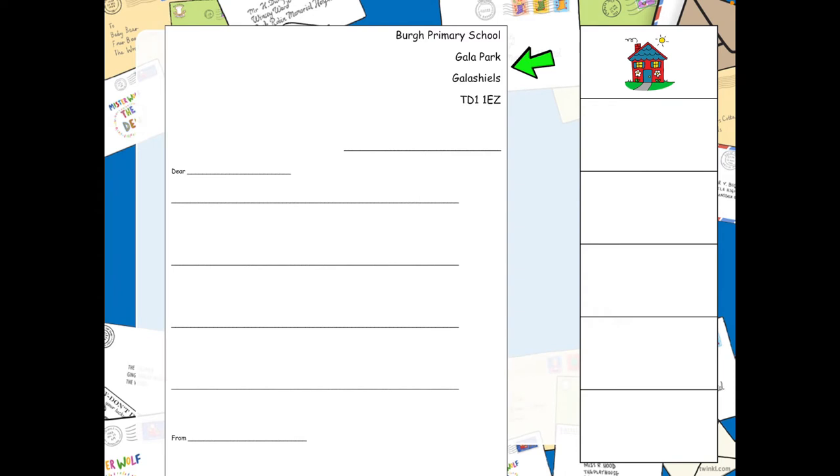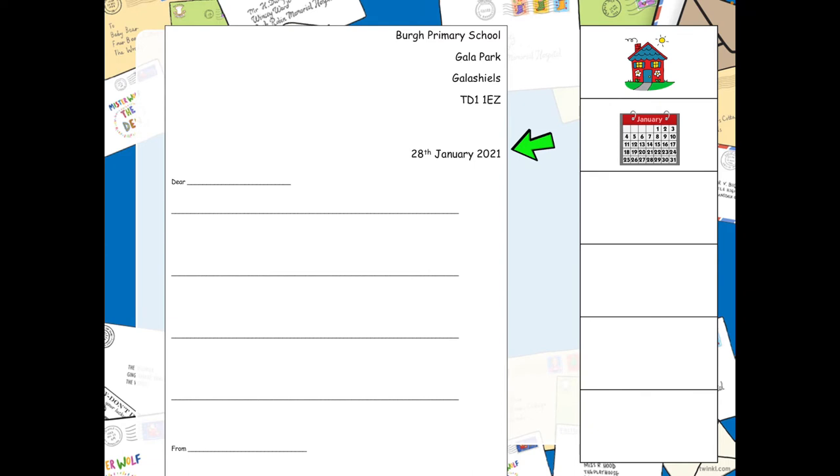Can you remember what comes after our address? Yes, it is our date. Well done. So the date goes underneath the address, and I have put the 28th of January 2021, because I think that will be the date that you are watching this video. But if it is not, that is okay — just maybe ask a grown-up to help you if it is a different date.